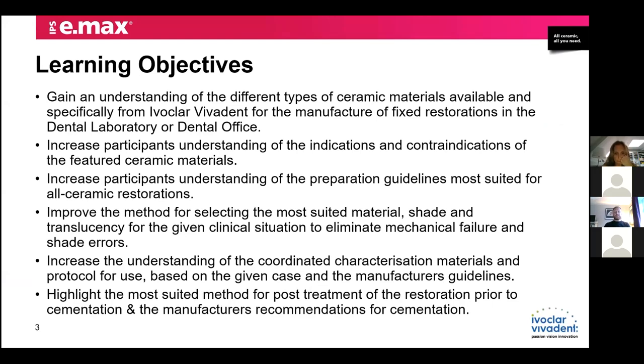Just a couple of learning objectives. I want you to gain some useful information on the different types of ceramics, understand more about the indications and contraindications for the all-ceramic materials, about the preparation guidelines and minimum thicknesses, and hopefully some good information on how to select the most suitable translucency and guide your way through the maze of translucency when dealing with non-ideal underlying colours. Then we're going to talk about characterisation of the materials, how we build in the aesthetics, and then post-treatment cementation protocols.